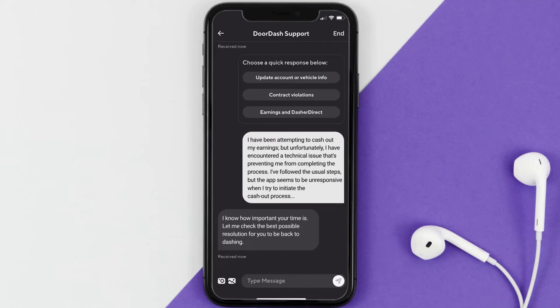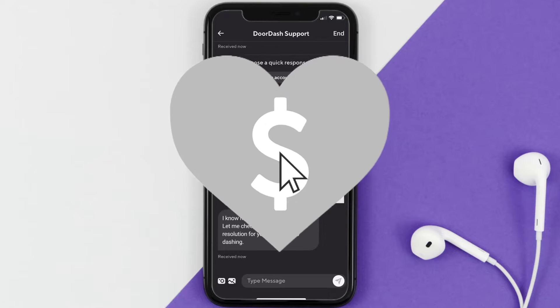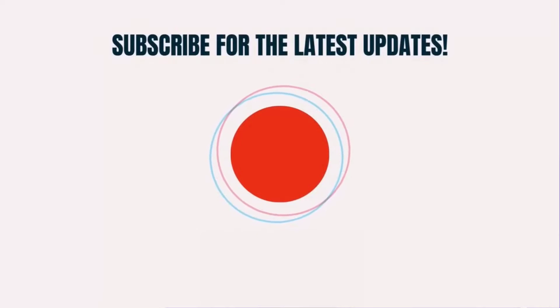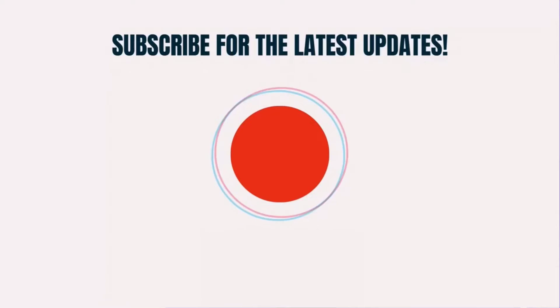I hope you found this video helpful. If you did, make sure you give it a thumbs up to see more videos like this, and don't forget to hit that subscribe button. We'll see you in the next one.